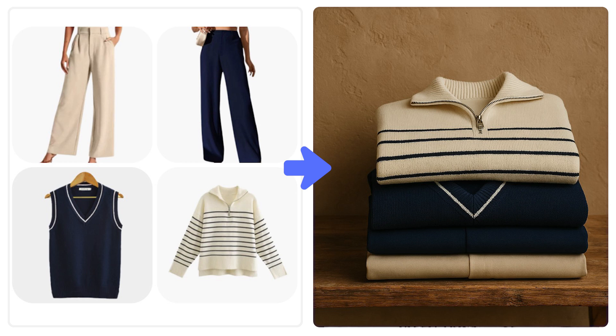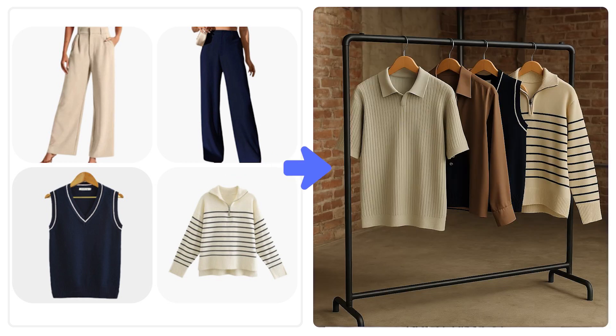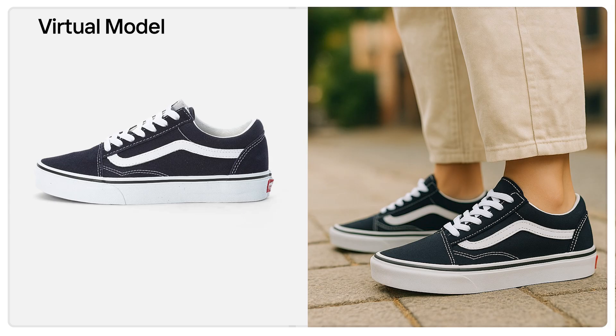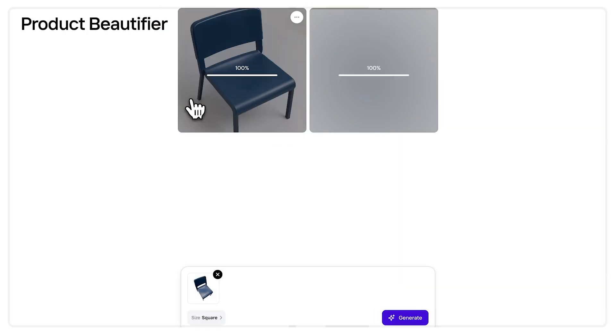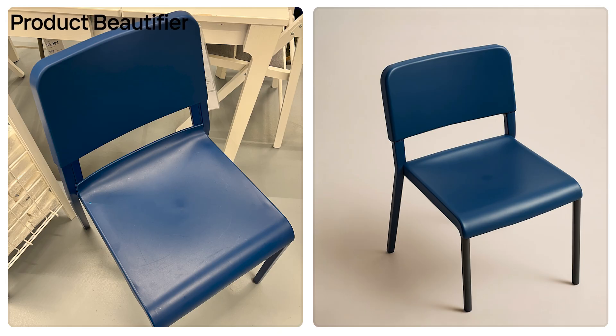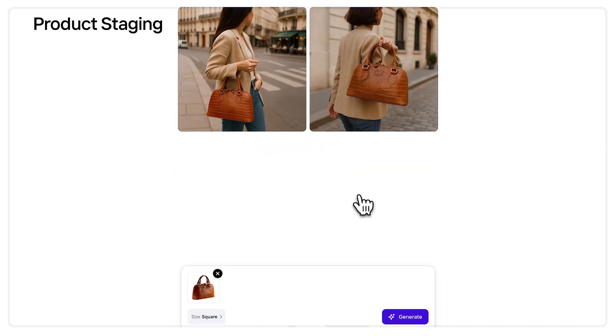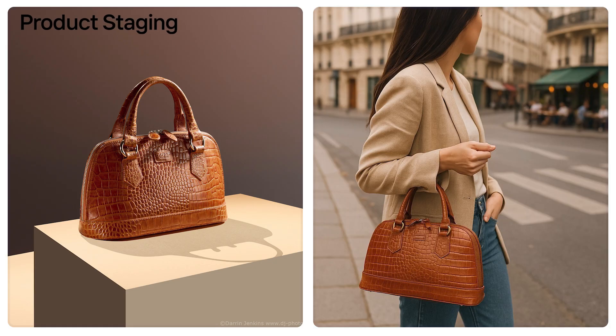We saw a huge potential from this new GPT Image One model that would allow our users to create visuals they couldn't do before. Why did you focus on those three tools specifically? We started by checking what was going on on Twitter and what people were exploring as trends for merchants and commerce based on ChatGPT. Based on our tests and the appetite from the market, we decided to go with: one, the virtual model thing, which addresses a need extremely important for a huge amount of our users. The second use case is product beautifier — taking a regular shot and making it look very professional. The third is product staging, which is about taking your products and putting them in context as if used by someone.